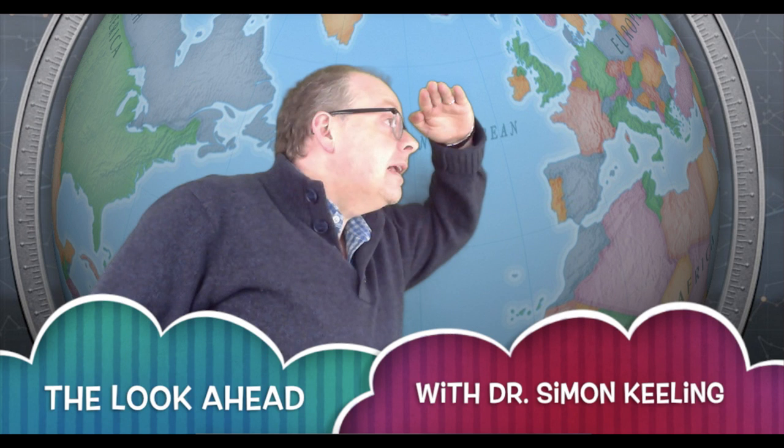Hi everyone, it's Simon Keeling here at weatherweb.net on Sunday the 18th of October. Thanks again for watching.